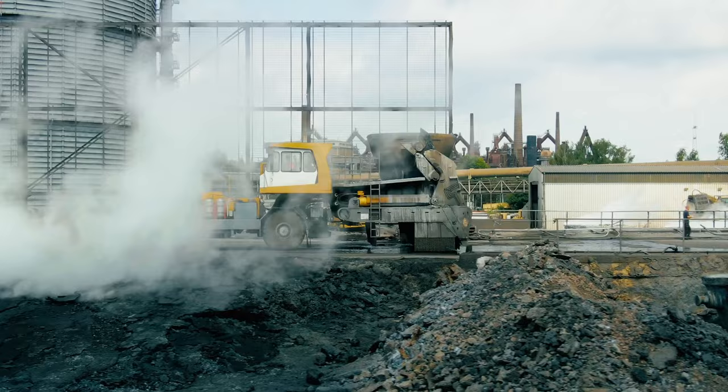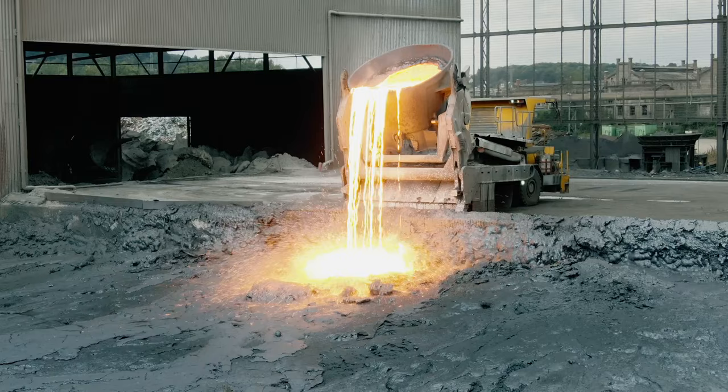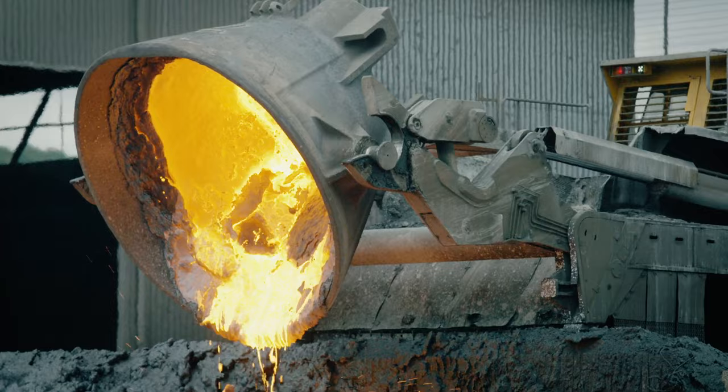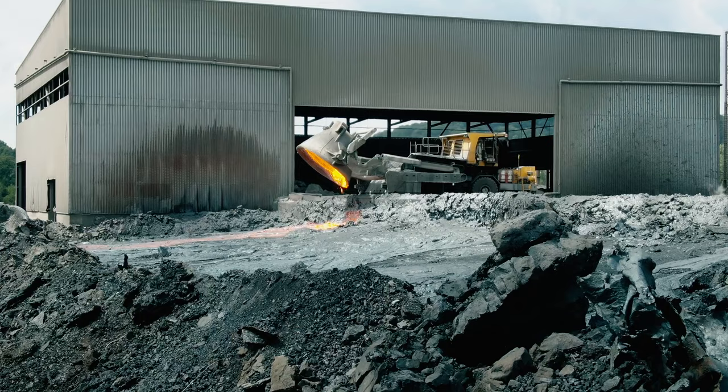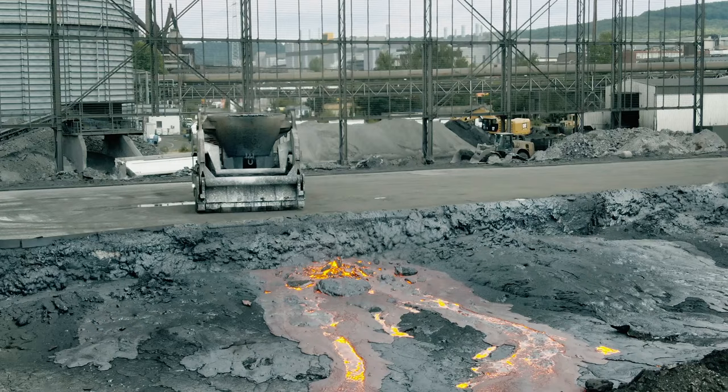One of the most important advantages of the slag torus our customers appreciate after many years of operation: its durable, precisely manufactured and well-matched components ensure maximum reliability, minimal wear and thus unrivaled low operating costs during operation. The conservative design of the framework ensures an exceptionally long service life, with low maintenance requirements, even under the most demanding conditions.